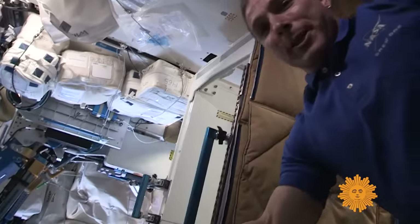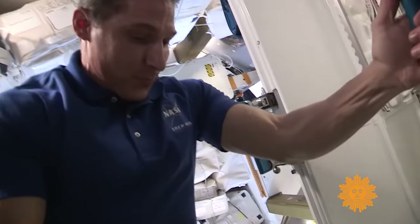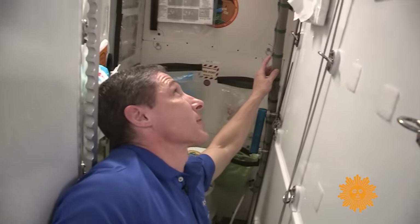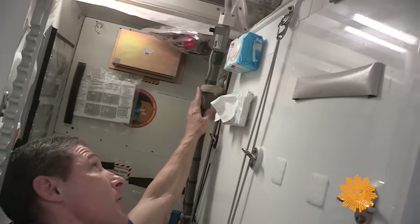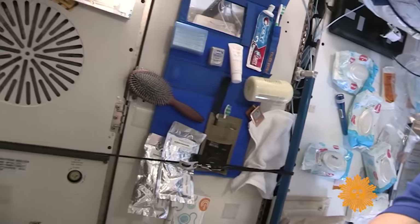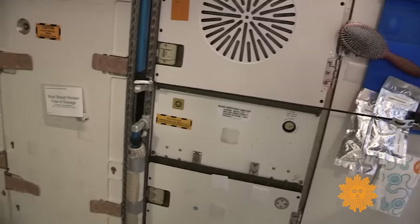Moving on into Node 3, another very important piece of equipment is our toilet. There is a can here — that's where the solid waste is collected — and the urine is collected separately in this hose. Because we collect the urine separately, we're able to recycle it. There is a lot of equipment needed to recycle the urine and turn it into drinking water, and a lot of that is hidden behind these racks here in Node 3.